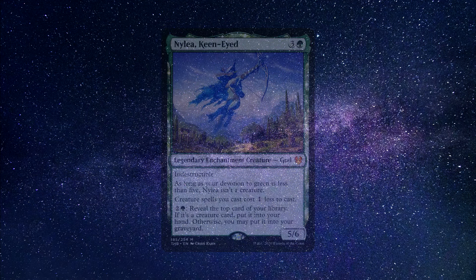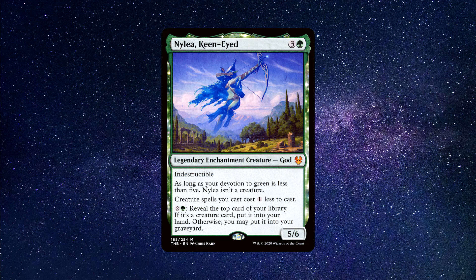Number three: Nyleia, Keen-Eyed. A legendary enchantment creature god that costs one green and three generic mana to cast. She has five power and six toughness. Indestructible. As long as your devotion to green is less than five, Nyleia isn't a creature. Creature spells you cast cost one generic mana less to cast. For two generic and one green mana, reveal the top card of your library — if it's a creature card, put it into your hand; otherwise you may put it into your graveyard. If you're into green decks and looking for a mono-green commander offering a unique spin, different to how big green decks usually operate, then Nyleia could be the perfect choice for you.